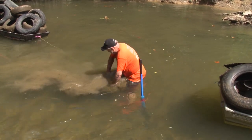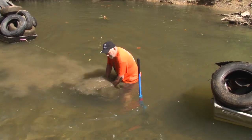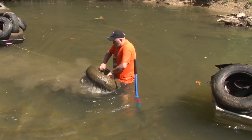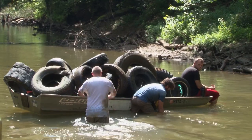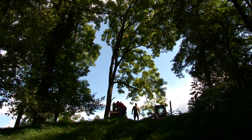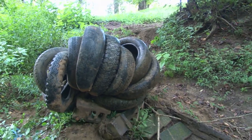Getting illegally dumped tires out of West Virginia streams and rivers is demanding physical work. The tires have to be yanked up out of the mud, emptied of all their accumulated silt, and then hoisted onto a boat to be floated to a takeout point. From there, they're winched up by a skid steer and hauled off to a waiting truck to be taken for proper disposal.